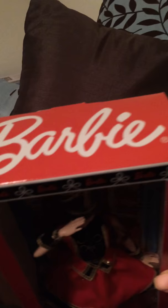Here's a little bit of the boxes — that's Barbie going across the side, and then Barbie. So yeah, I love the doll. The doll is amazing.